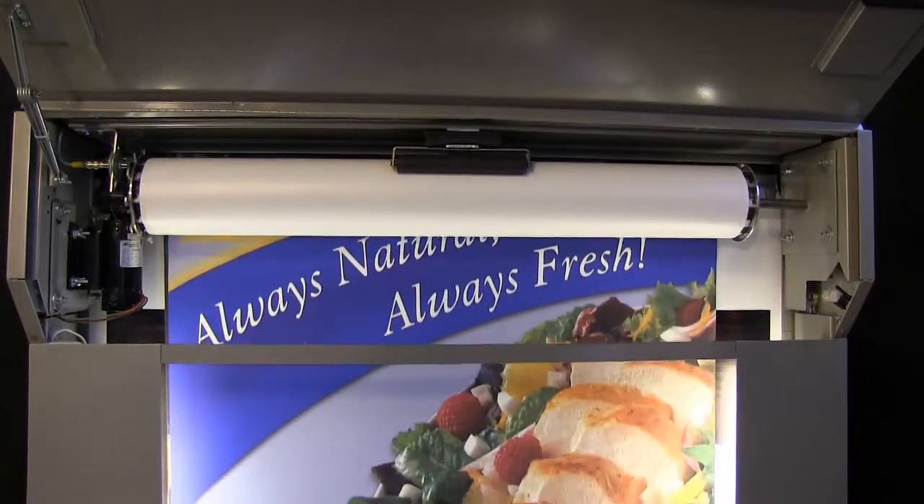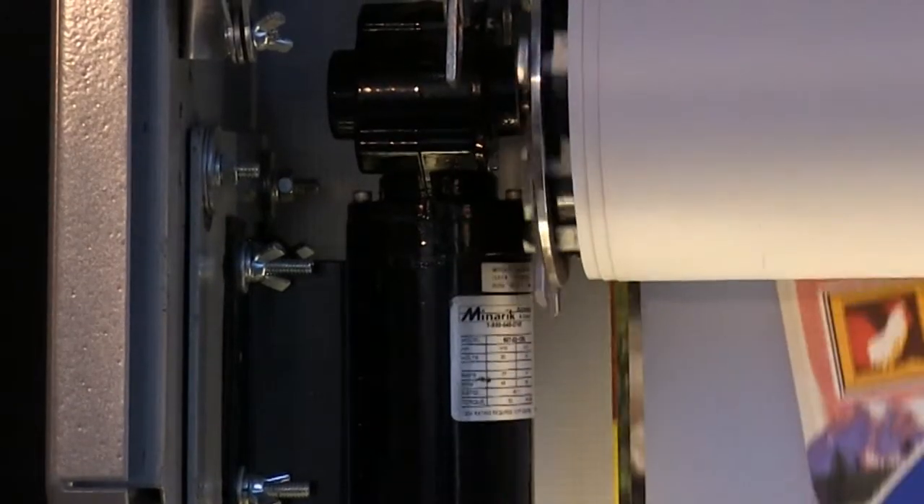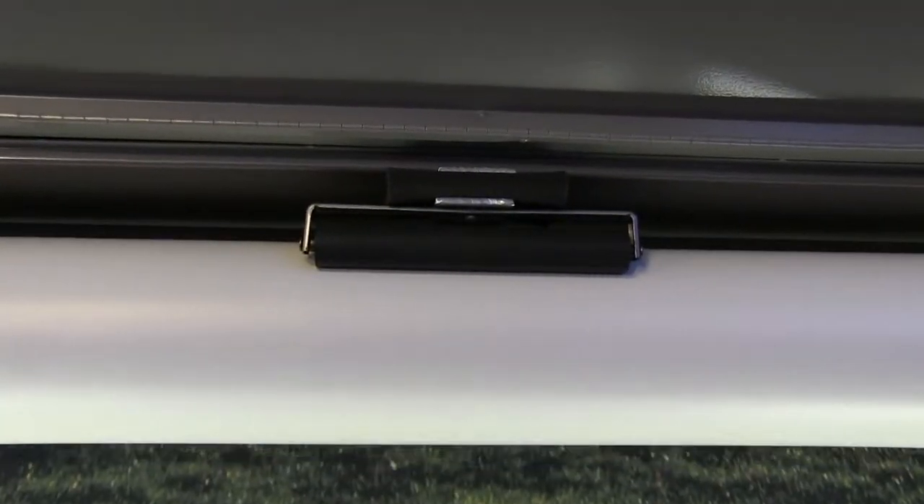Aside from the images, there are only three moving parts in the entire system: the motor, the main spindle, and the idler roller.